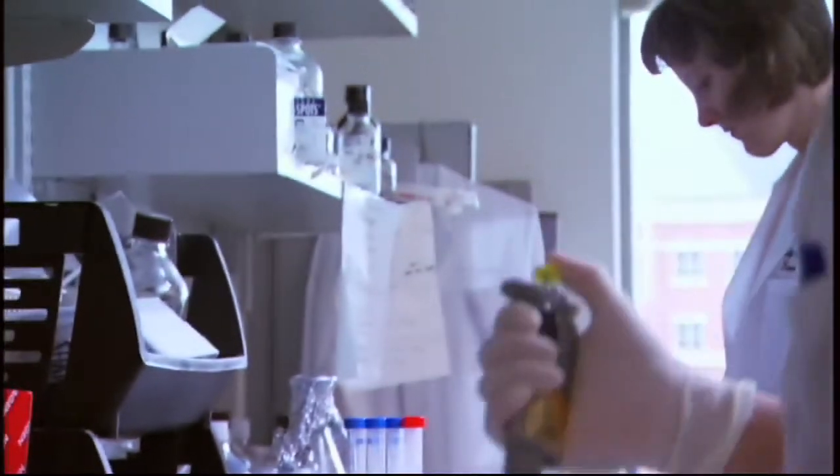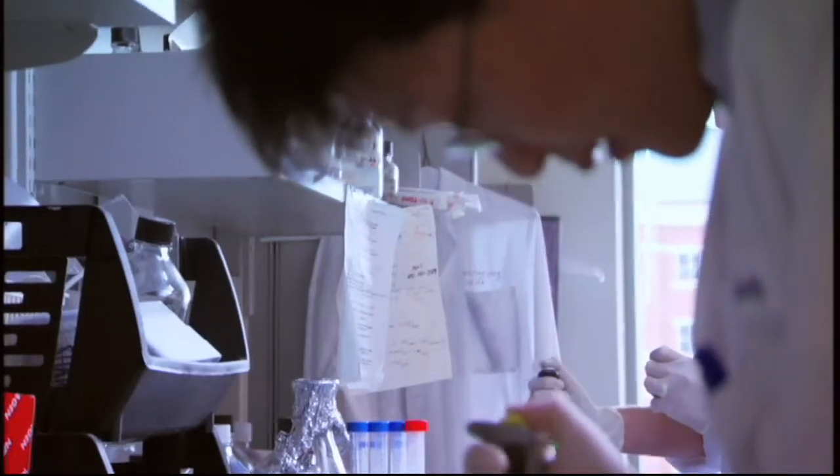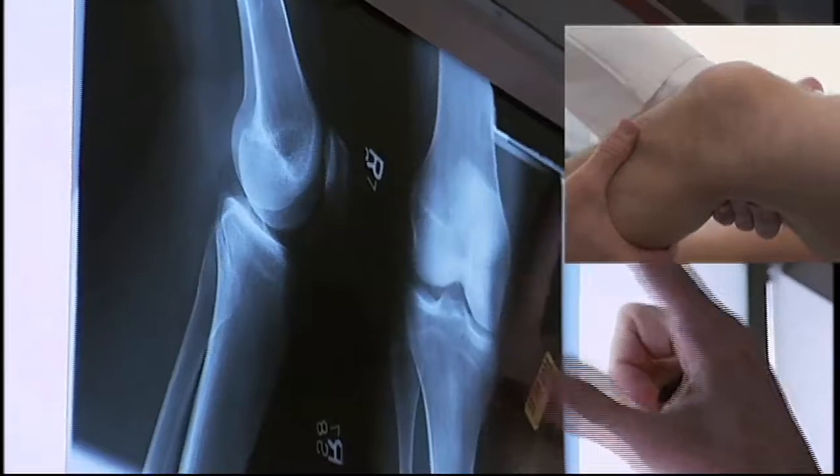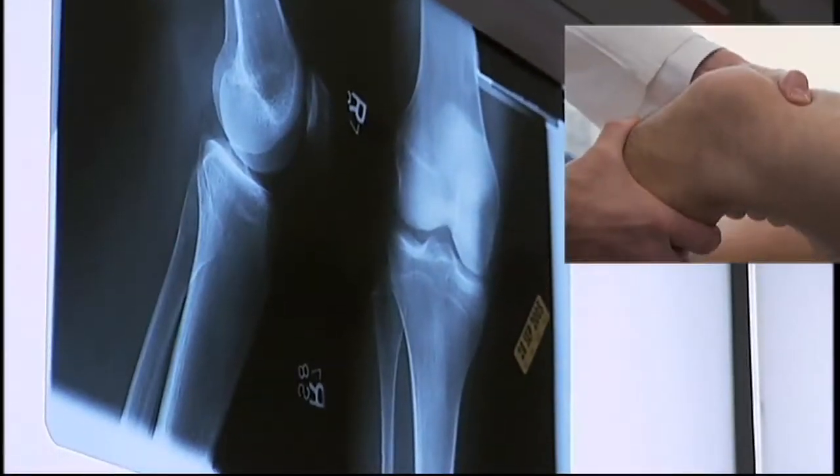How can we regenerate or repair connective tissues such as cartilage? Today there are a quarter million artificial knee implants performed every year. We can target earlier repair and prevent the need for artificial implants.